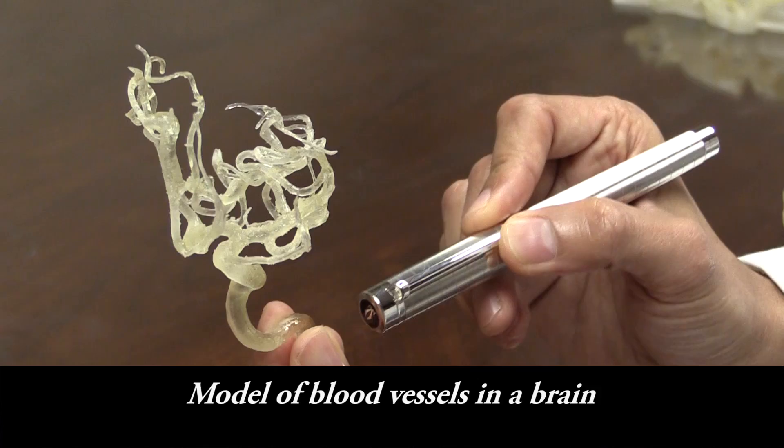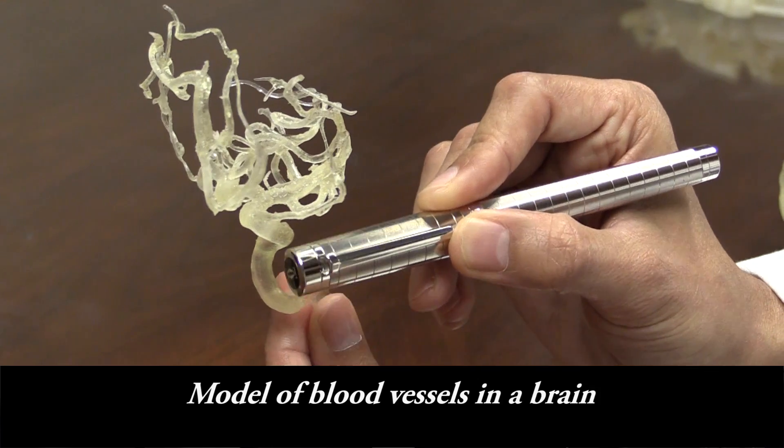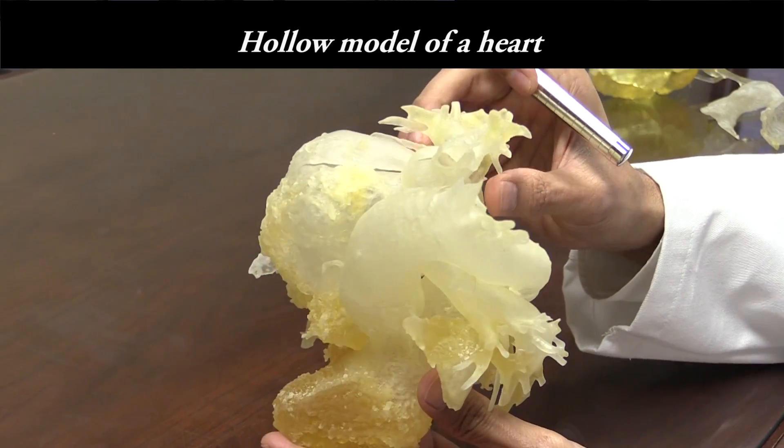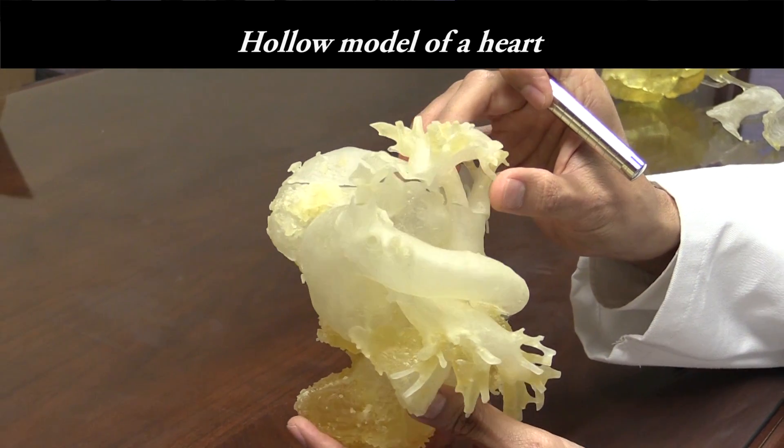Not only does it help in simulating for that specific patient, but it also helps teach young residents to understand and conceptualize an operation before it is done. So it is also great for training.